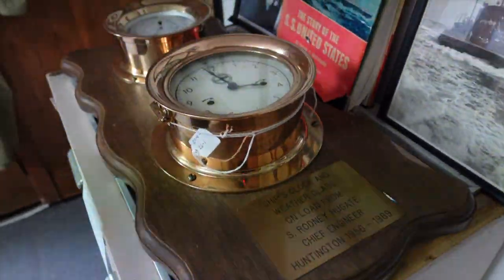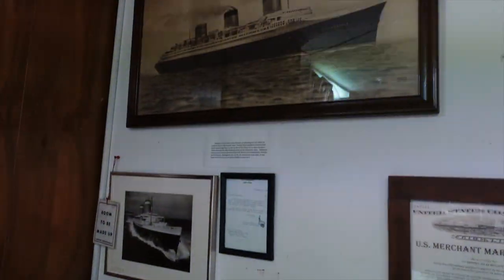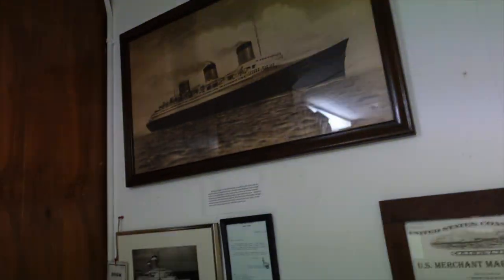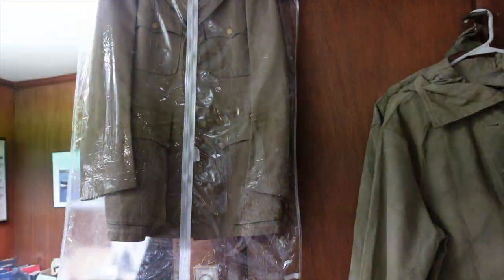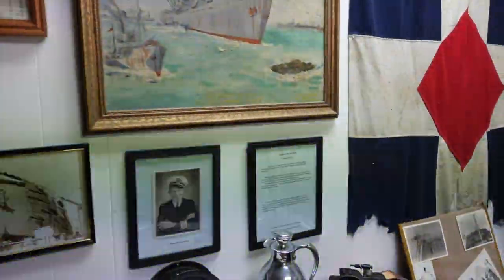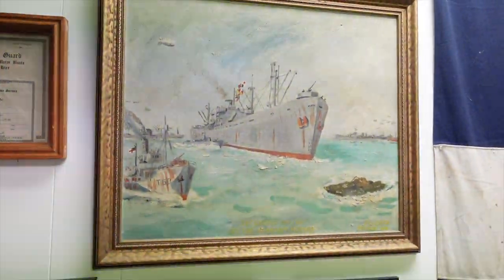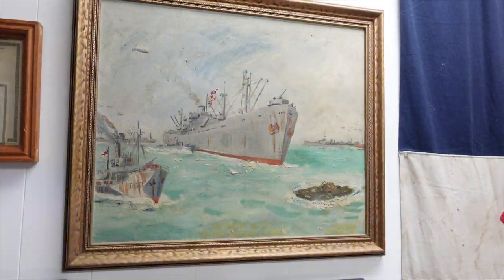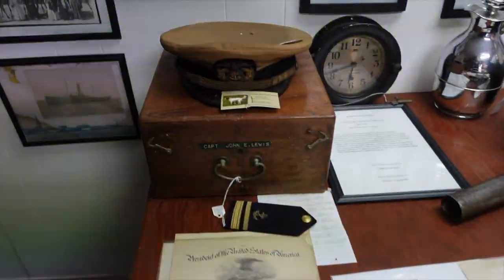There's a ship's clock and weather vane, some foul weather gear, US Coast Guard licenses. Over here is Captain Jack Lewis — he was at Normandy, and a French painter painted his ship while it was docked there at Normandy. That's pretty neat. And there's his cat.